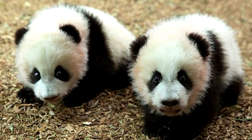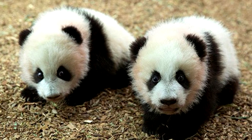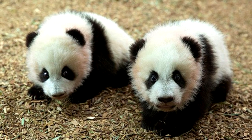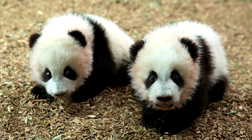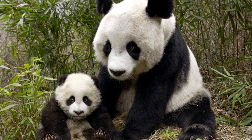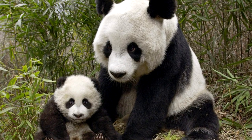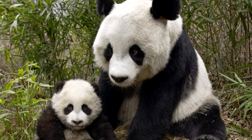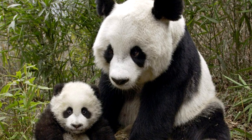A panda almost always has twins, but its mother can only care for one. It chooses one baby and ignores the other. The mother can make milk that is enough for one baby only, so it chooses the stronger baby and takes care of only that one.